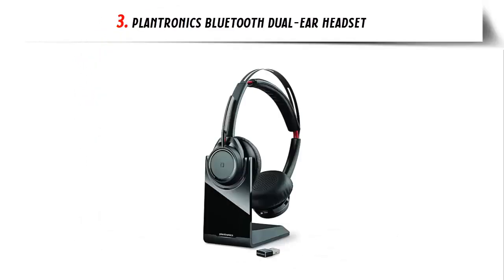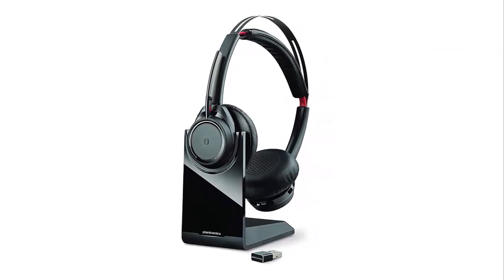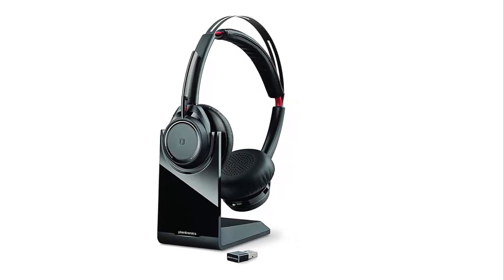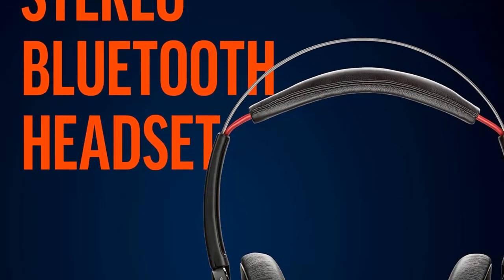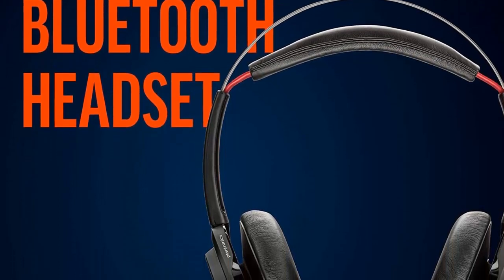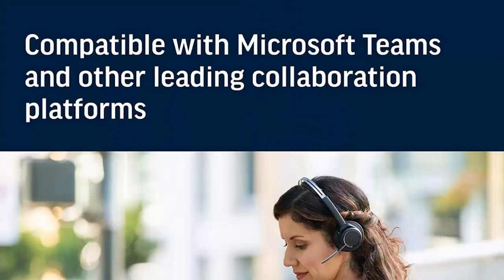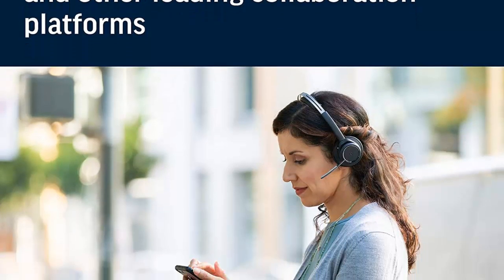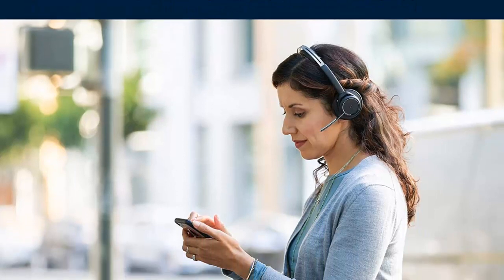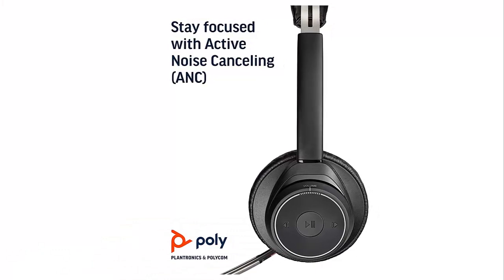Our list at number 3: Plantronics Bluetooth dual-ear headset. Are you finding it hard to stay focused on important calls in distracting environments? If so, you may want to consider investing in a quality headset that offers active noise cancelling. The newest headset on the market is designed specifically to help professionals stay on task, no matter where they are. With up to 12 hours of talk time and 15 hours of listening time with ANC on, this headset allows you to stay connected for longer.